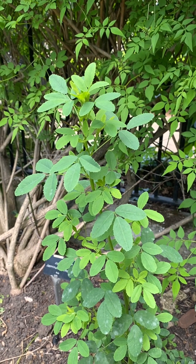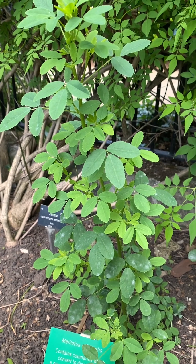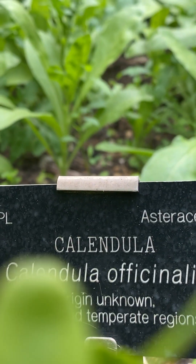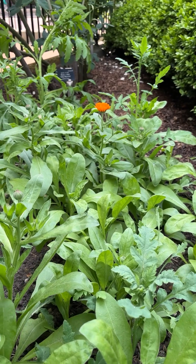In this flower bed you can also find Melilotus officinalis, or sweet clover, which was used to make the blood thinner warfarin, and also lily of the valley, betony, lavender, and calendula. I love calendula for salad garnishes and skin cream — I grow a ton of it every year.